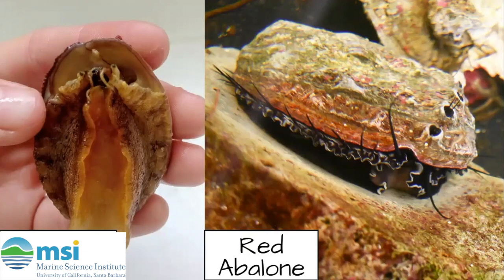These are two of the seven species of abalone that inhabit the California coast. Off our coast, we can also see pinto, pink, threaded, black, and green abalone. You can see this red one on the right — the shell is a little less covered in algae, but still camouflaged with its surroundings.